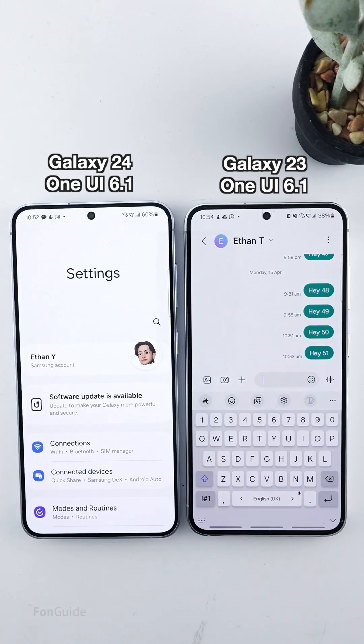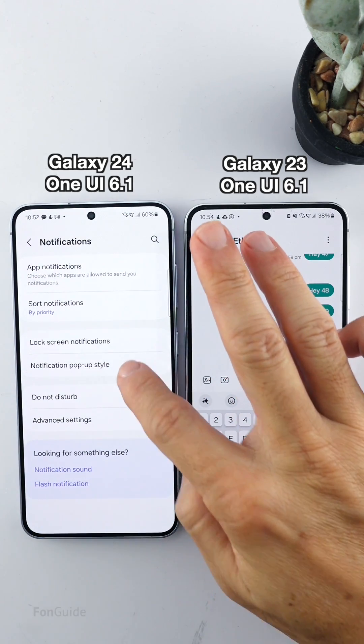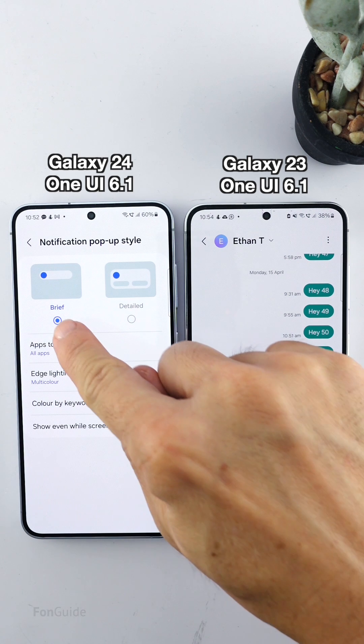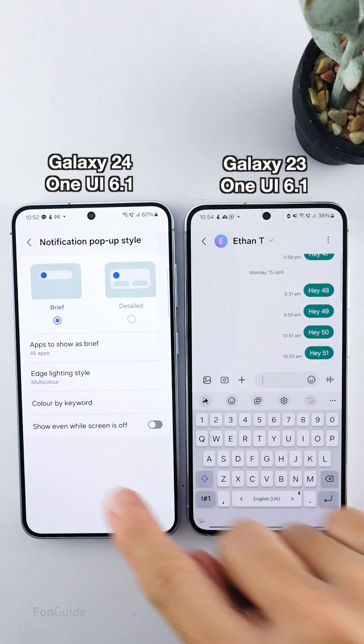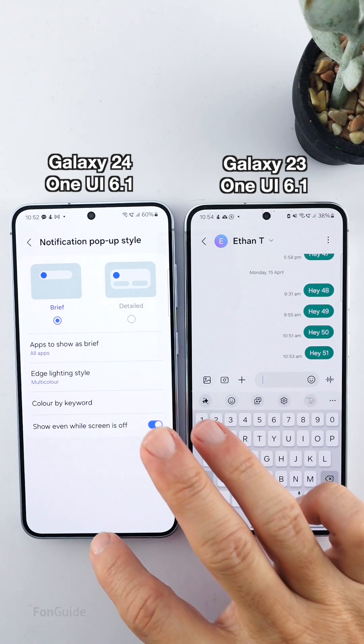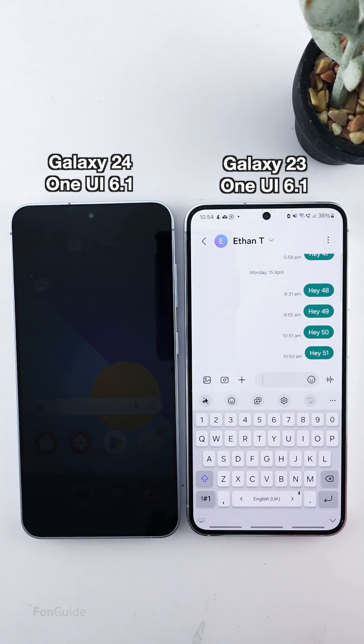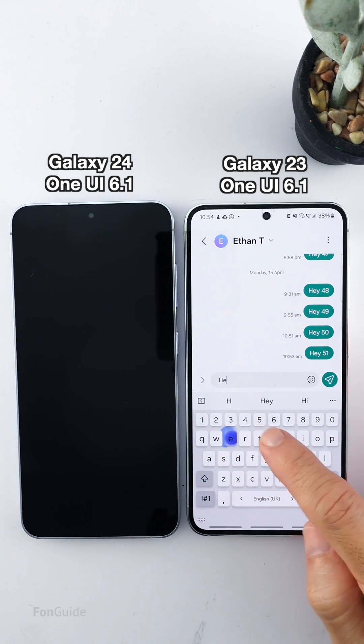Then go to Settings → Notifications → Notification Pop-up Style and ensure the Show Brief option is selected and the Show Even While the Screen is Off option is turned on. The screen does not turn on when a pop-up notification for your new messages appears. Let's do a test now.